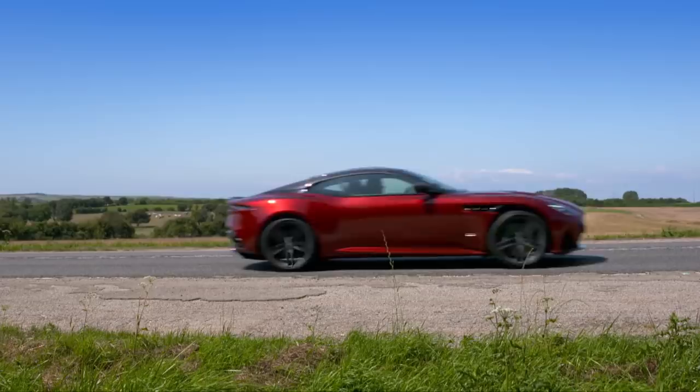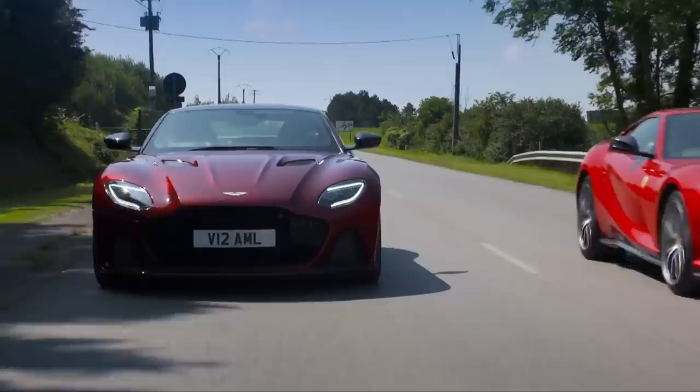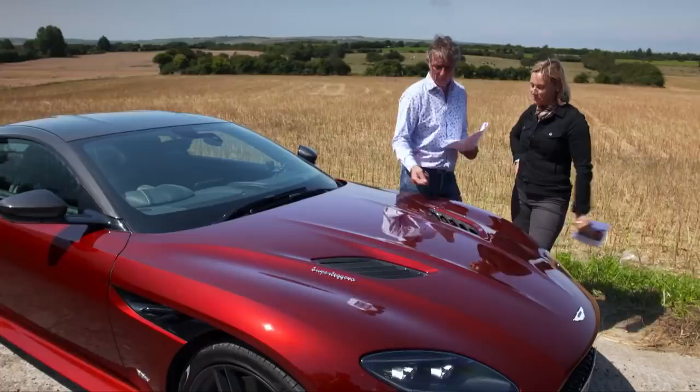The list price of the Aston is 225 grand and the Ferrari 263. But these particular cars cost more than that. A lot more. Are you sitting down? Right, so we're having an option off. You've got to guess my options.